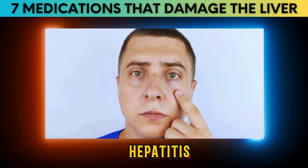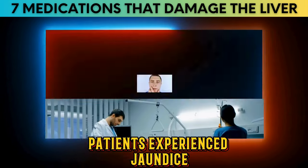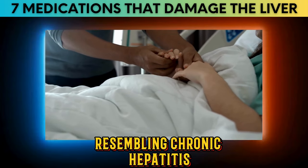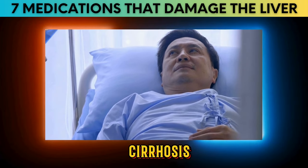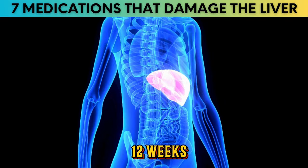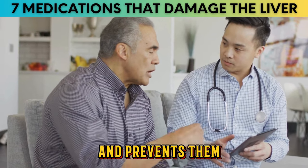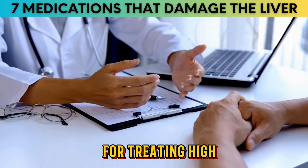16 of those patients showed symptoms of hepatitis but recovered when they stopped taking the drug. However, four of them experienced jaundice again after restarting methyldopa. Two patients showed signs of ongoing liver inflammation resembling chronic hepatitis, and two patients died — one of whom had undiagnosed cirrhosis before taking the drug. Liver issues from methyldopa might not show up until about 12 weeks after starting it, so regular checkups are important.